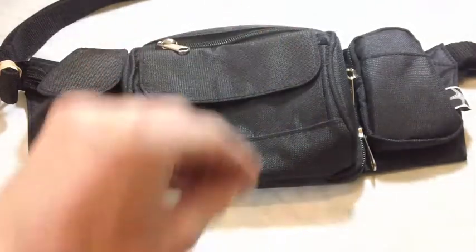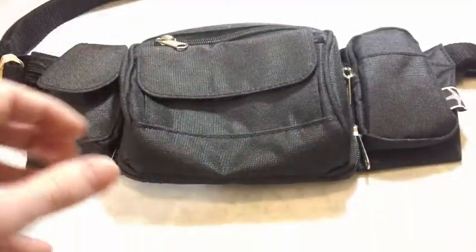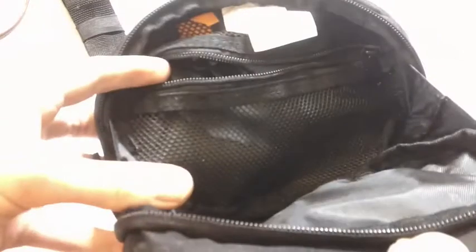That doesn't quite work — everything from the fanny pack and the belt pouch does go into the satchel. And then after that, everything from that would go into the backpack. So I probably should have laid that out a little bit better earlier. But this is one of the fanny packs that I use. I also have one from Walmart here.